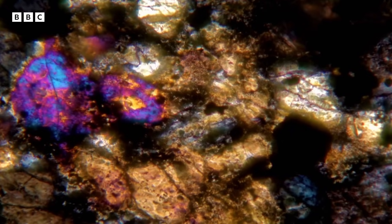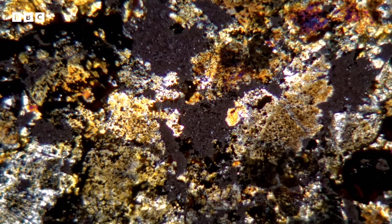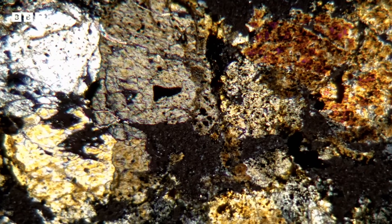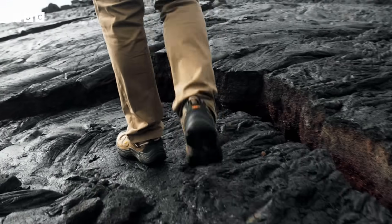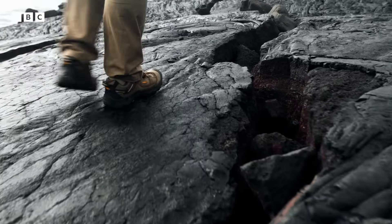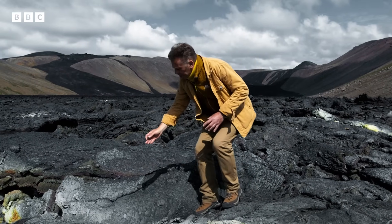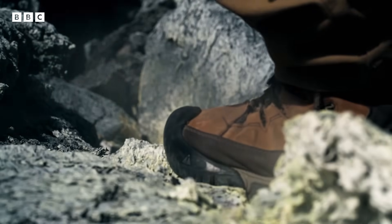These meteorites contain heavy elements like iron and the rocky constituents that formed the planet itself. But chondrite meteorites contain lighter elements too. Chemical analysis reveals that these rocks contain carbon, hydrogen and sulphur, and we can still see them belching as gases from volcanic vents around the world today.